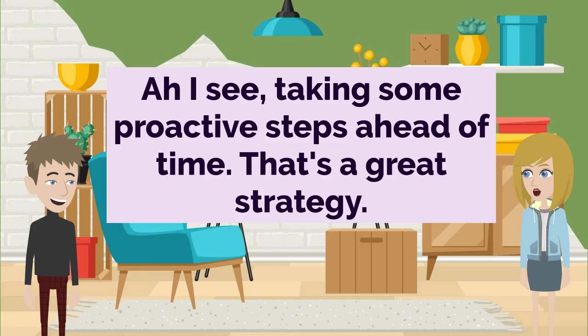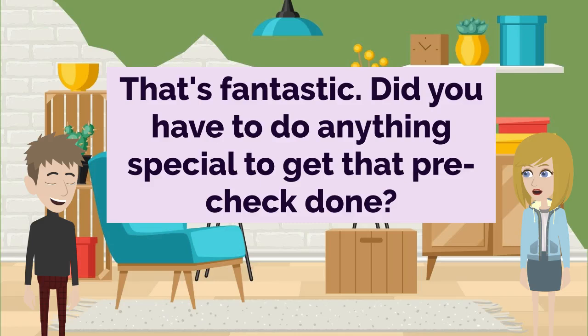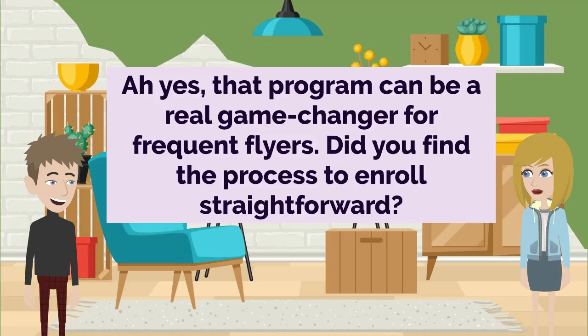I see. Taking some proactive steps ahead of time — that's a great strategy. Absolutely. It allowed me to breeze through the security lines without any hassle. That's fantastic. Did you have to do anything special to get that pre-check done? Not really. I just made sure to register for the TSA PreCheck program ahead of my trip. Ah yes, that program can be a real game changer for frequent flyers. Did you find the process to enroll straightforward?